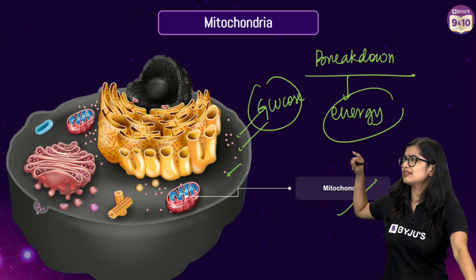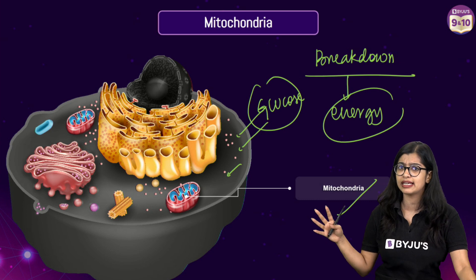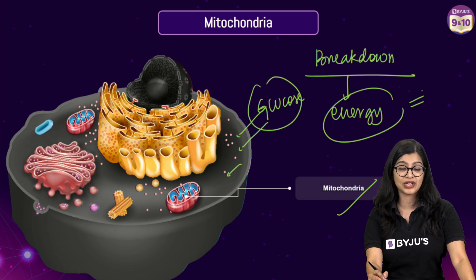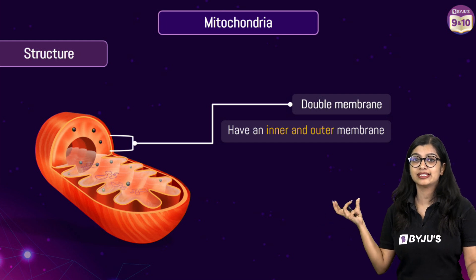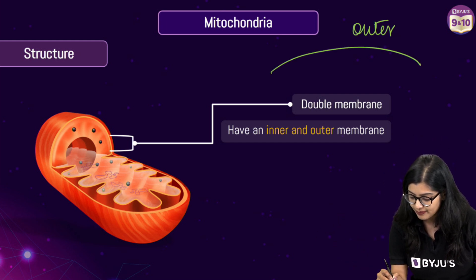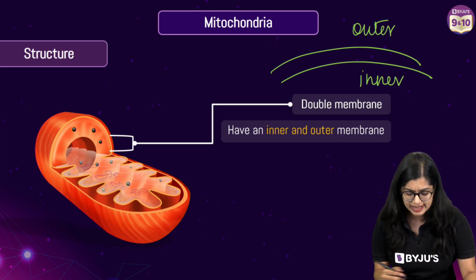Let's understand the structure of the mitochondria and how glucose gets broken down — and is glucose alone enough, or is something else needed to produce energy? Let's have a closer look. The mitochondria is a double membrane structure, so there is an outer membrane and an inner membrane.